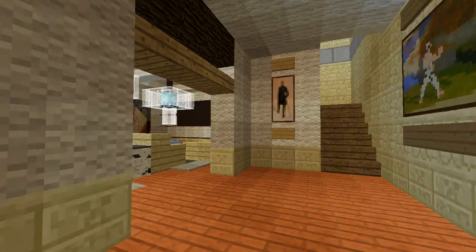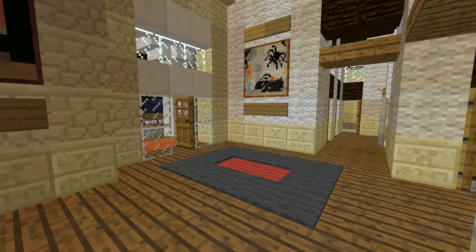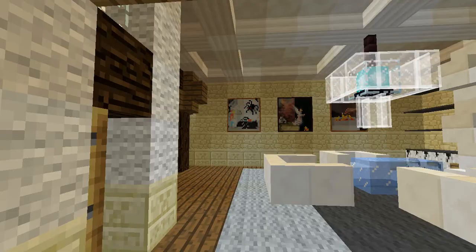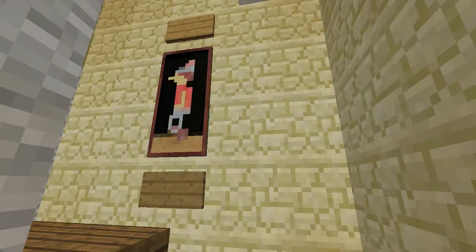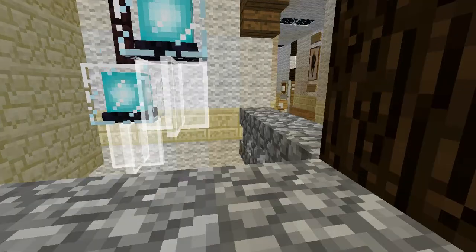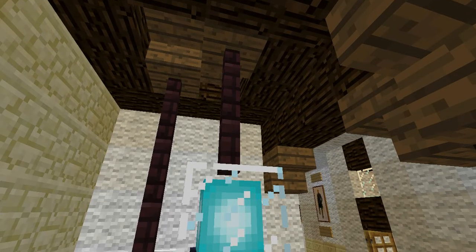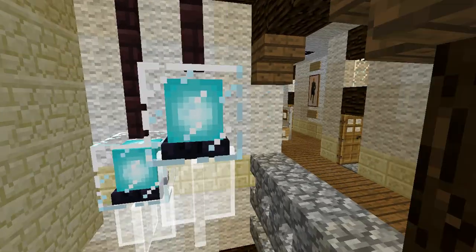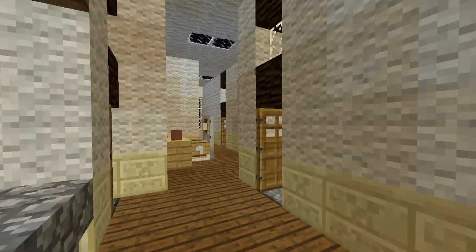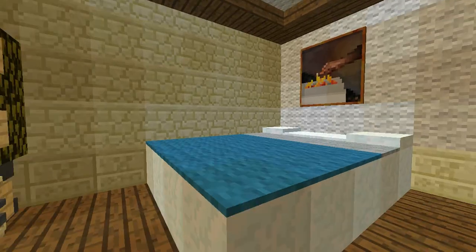We've already been that way, so now we're going to go upstairs. Walking upstairs — I like that design right there. There's another upstairs with a design using beacons, you know. Here we have a master bedroom, I'm pretty sure.